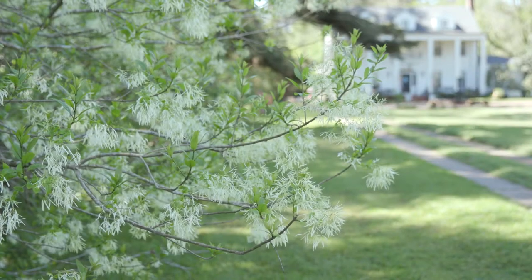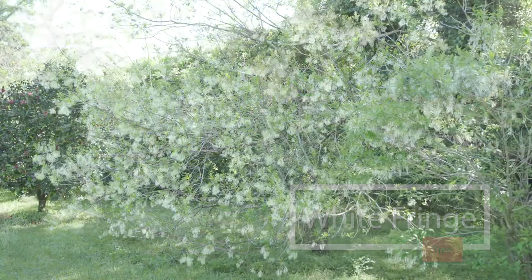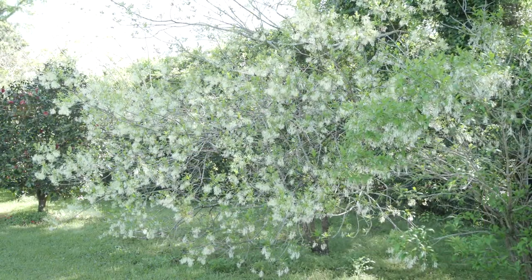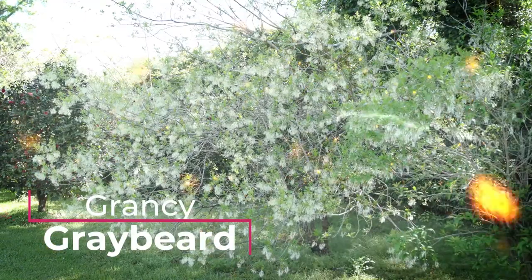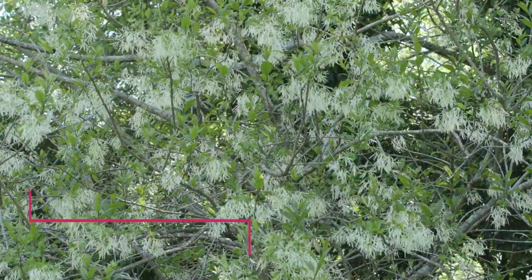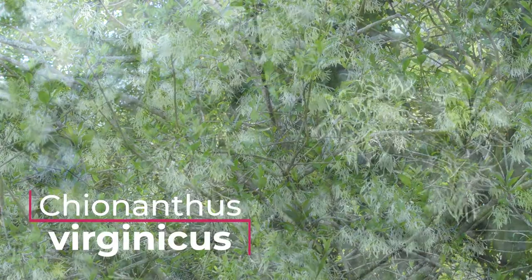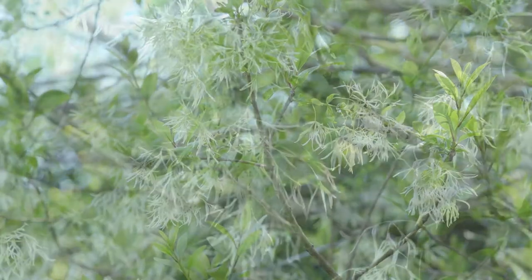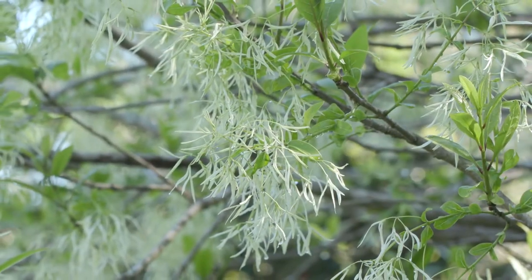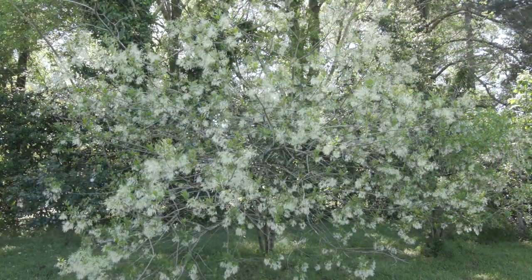An old native tree that flowers in late spring is the white fringe tree. My favorite common name for this tree sounds a little wizardly: Grancy Greybear. Botanically speaking, Grancy Greybear is Chionanthus virginicus. The name Chionanthus comes from the Greek words meaning snow flower, and you can see why, because Grancy Greybear produces glistening white fringe-like flowers by the thousands.